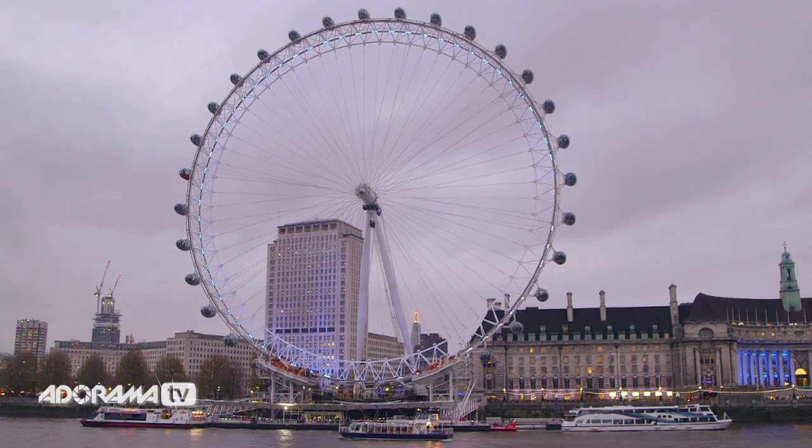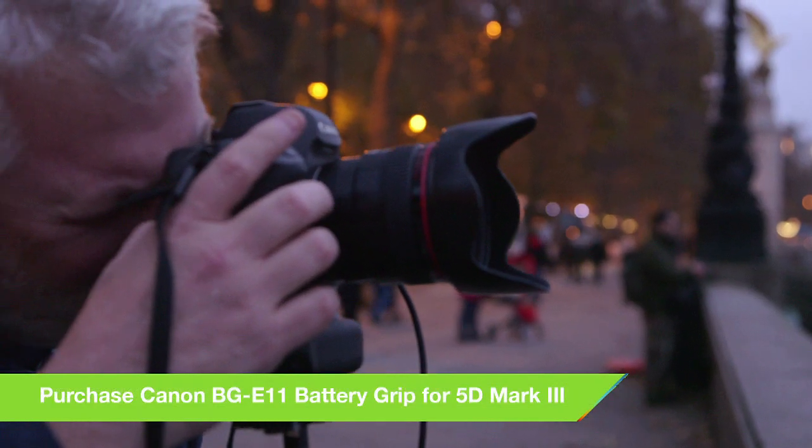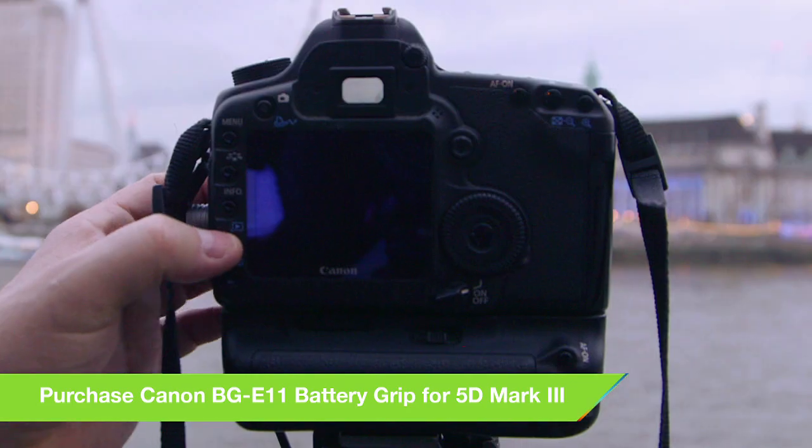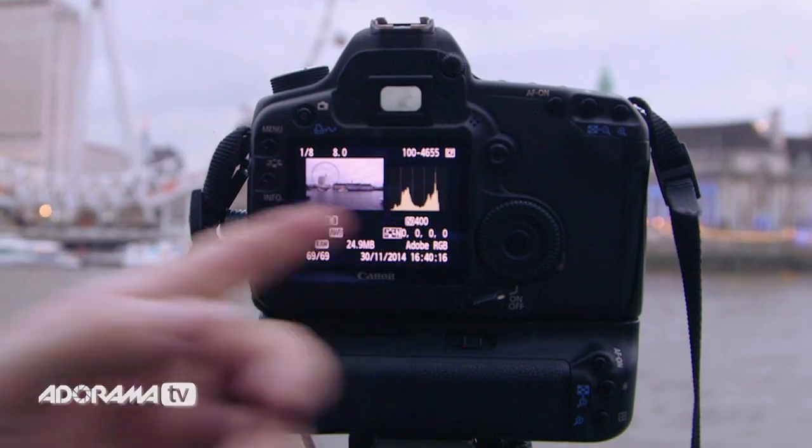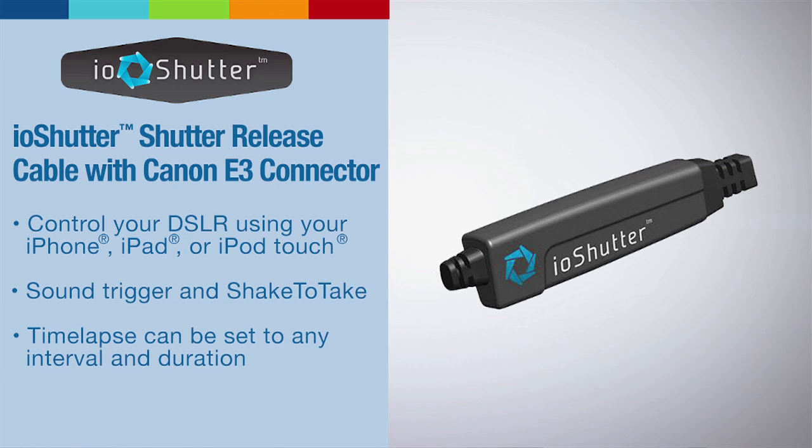In terms of white balance I tend to shoot auto and adjust in the computer where necessary. I shoot a few minutes apart and check my LCD screen every now and then to make sure everything is sharp. We're using slow shutters, so we cannot touch the camera — you either have to use a cable release or a 10-second timer on your camera.